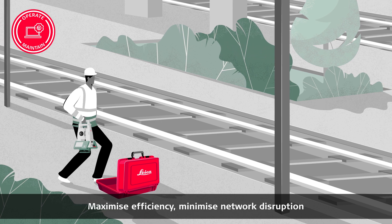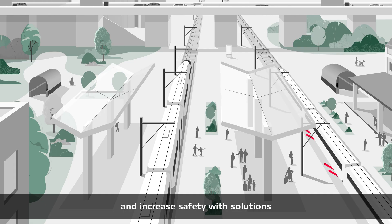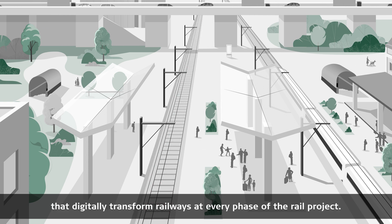Maximize efficiency, minimize network disruption, and increase safety with solutions that digitally transform railways at every phase of the rail project.